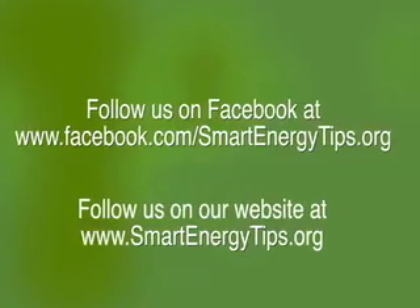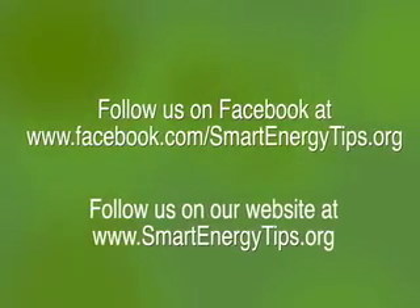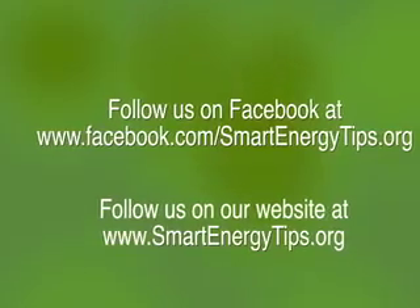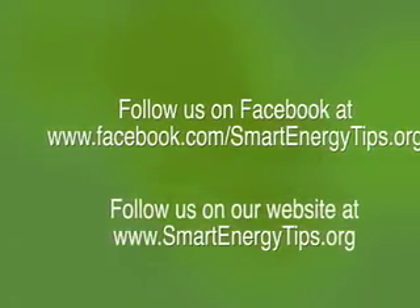We'll be posting frequent updates on Facebook and our smartenergytips.org website. Be sure to like us on Facebook and share with your friends and neighbors. We'll see you next week.